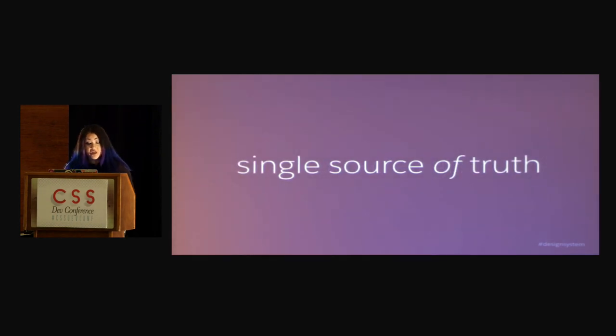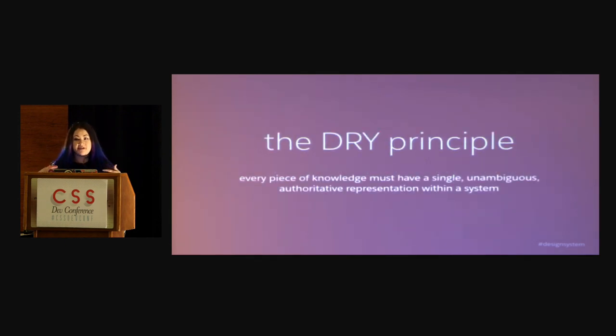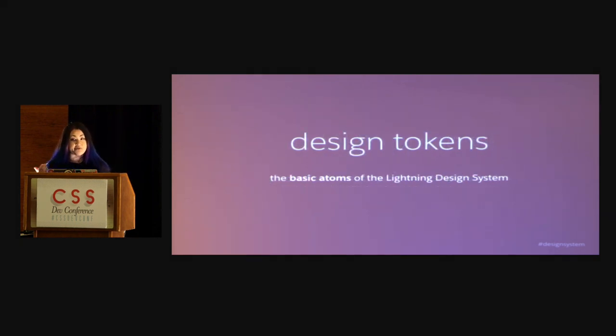A phrase we like to use a lot is single source of truth. If you're not familiar with this phrase, it's basically another way of talking about being DRY — don't repeat yourself. The DRY principle states that every piece of knowledge must have a single, unambiguous, authoritative representation within a system. So in terms of our visual design, we created a system called design tokens. These are the basic, basic, basic atoms of our Lightning Design System. You can kind of think of them as sort of like Sass variables in a way.